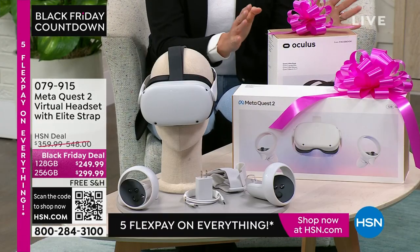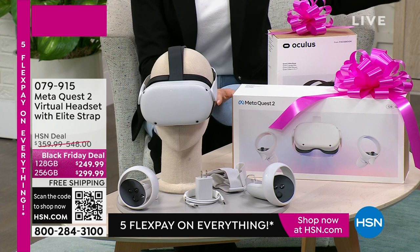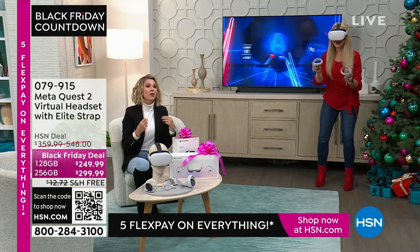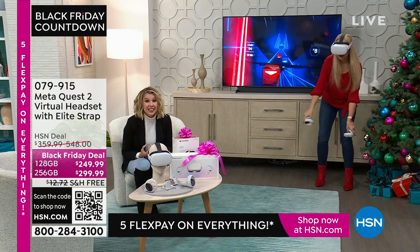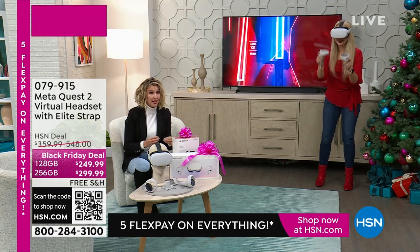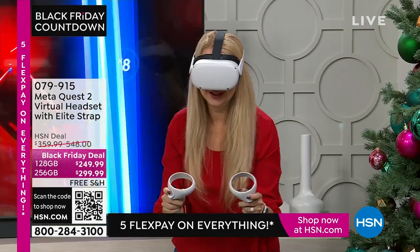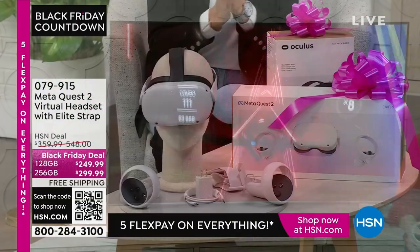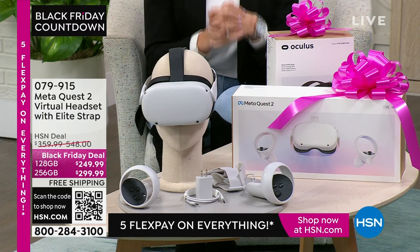This is not just for gamers, although we will get into the gaming. This is beyond just gaming — it offers you mobility, travel, exploration, connection. This is the future, it is here, and it is $250 off on our Black Friday deal. We are giving you free shipping and handling, five flex payments. If you get our 256 gigabyte, you're also going to get the most popular game, Beat Saber — that's a $60 value — included for free. You have the option of the 256 and the 128 gigabyte.